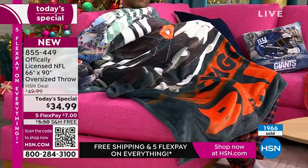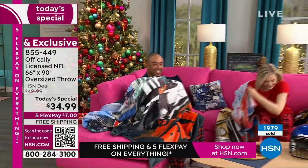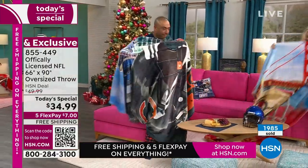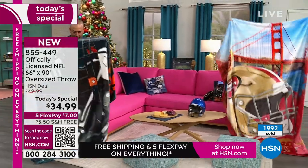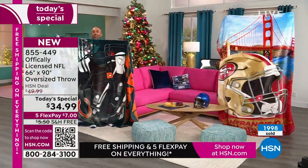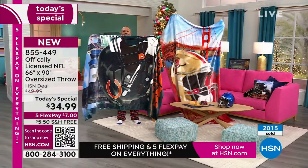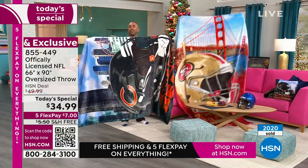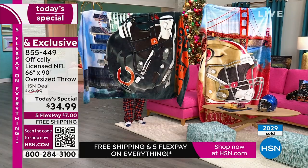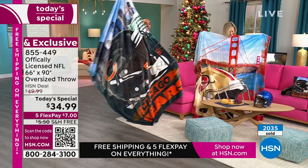Can someone stand up and attempt to hold the throw, because I don't think viewers are really seeing how massive it is. So we've got one holding it horizontally and one holding it vertically. Just look how massive that is — it's so big and oversized, the biggest one, 66 by 90.